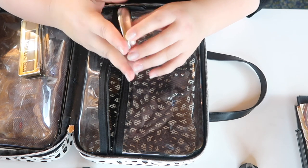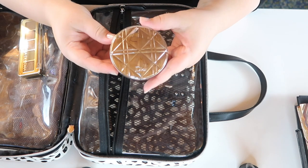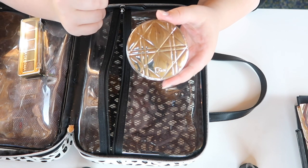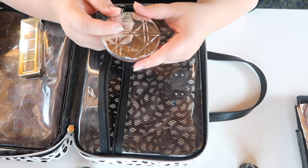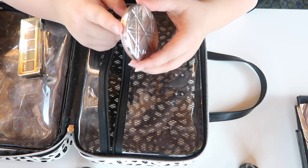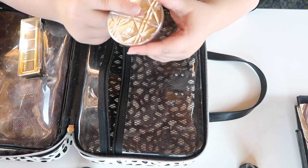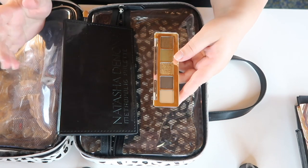I also brought the highlighter from my Lust for Luxe project pan, because I really wanted to get more use out of it. I've made some progress, and I'll be filming a Lust for Luxe update soon — this highlighter is by far the most progress I've made in the entire project. Since the project is six months long and we're only about a month in, I think I've got plenty of time.